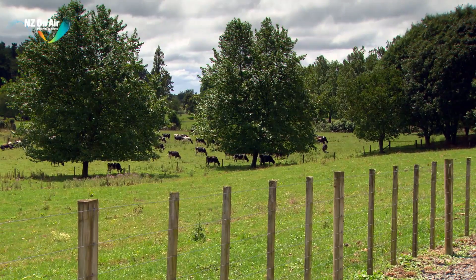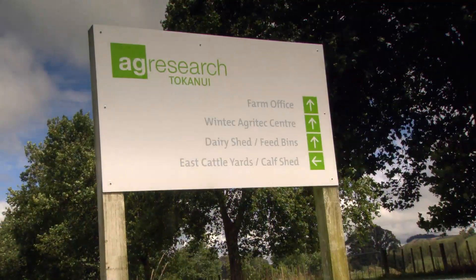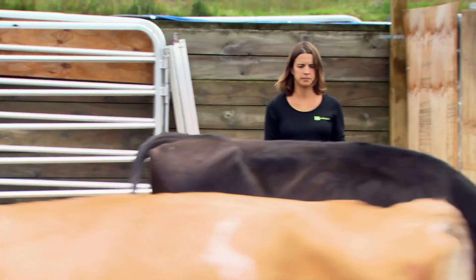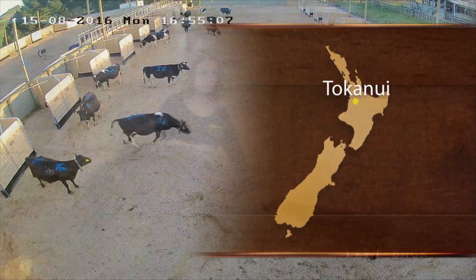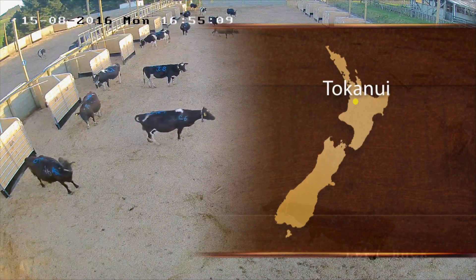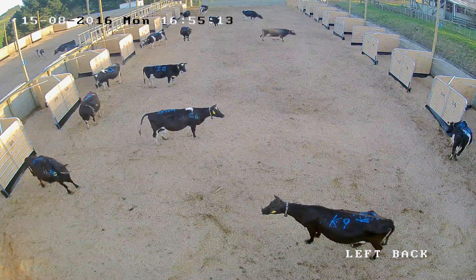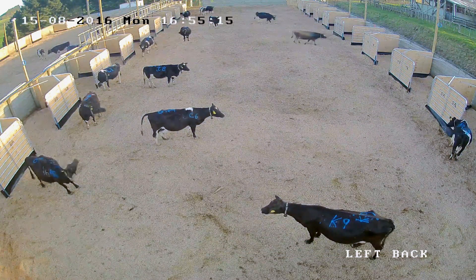At AgResearch's Tokanui Research Centre in Waikato, work is underway to observe and measure farmed animals' behaviour under a range of conditions. As a result, it's hoped guidelines backed by robust science will be created to avoid potential issues and encourage best management practices from a welfare perspective.